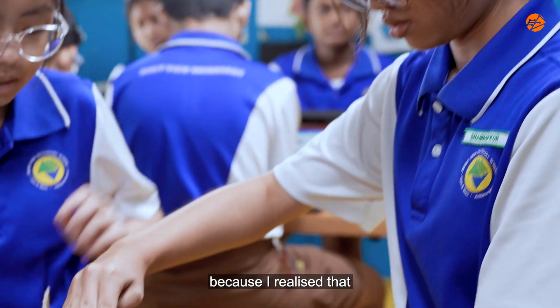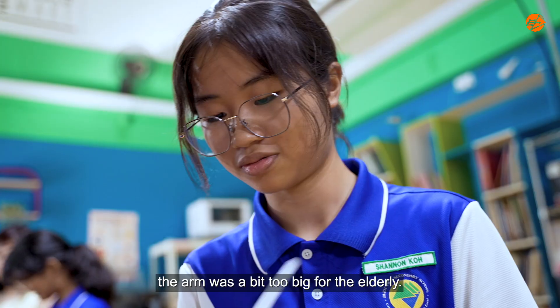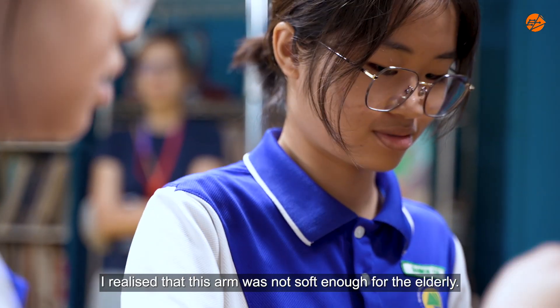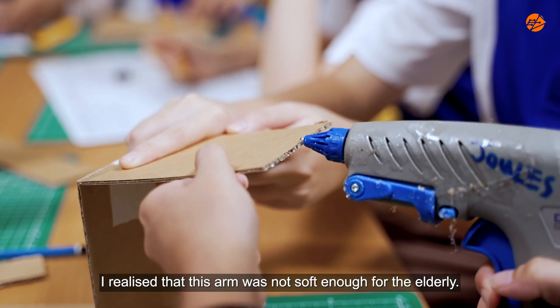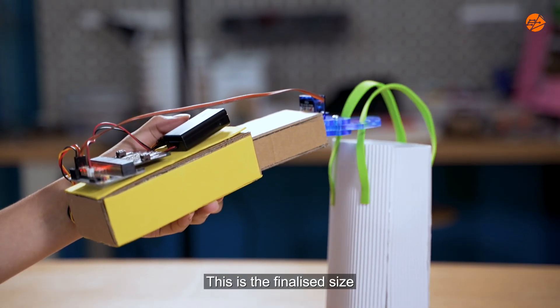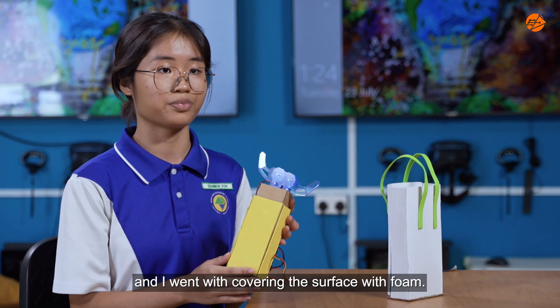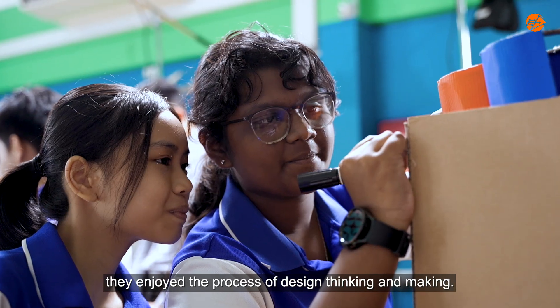I failed many times because I realised that the arm was a bit too big for the elderly. And another difficulty I faced was that the arm was not soft enough for the elderly. This is the finalised size, and I went with covering the surface with foam.